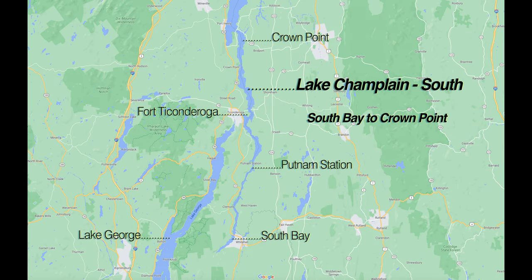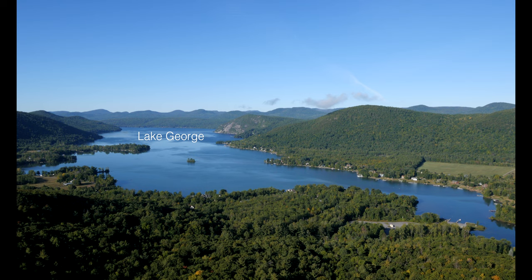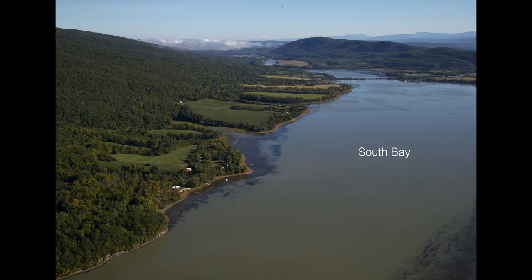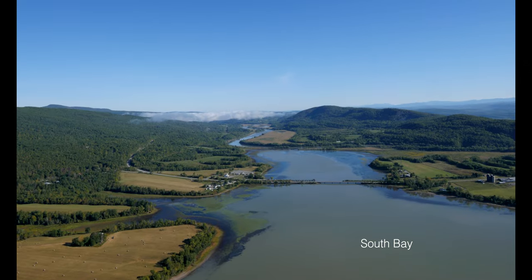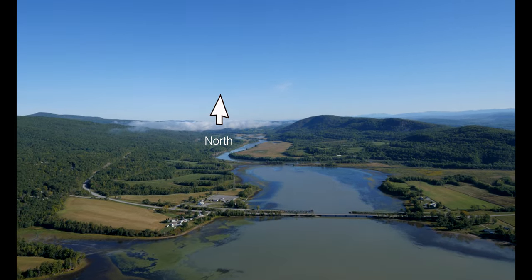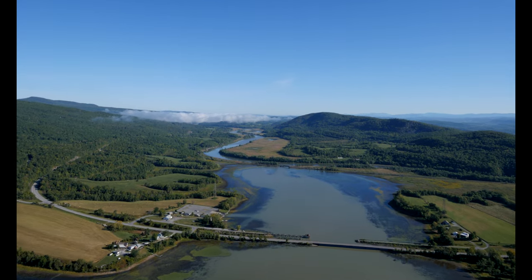South Bay is the southern end of Lake Champlain, and from here north to Putnam Station the lake looks like a narrow canal. Lake Champlain's South Bay is nestled between Lake George to the west over the ridge behind the Adirondacks and the Green Mountains of Vermont to our right and in the distance. North of South Bay we see the lake's canal-like look, which continues north to Putnam Station where the canal-like lake becomes a slightly wider lake up to historic Fort Ticonderoga.